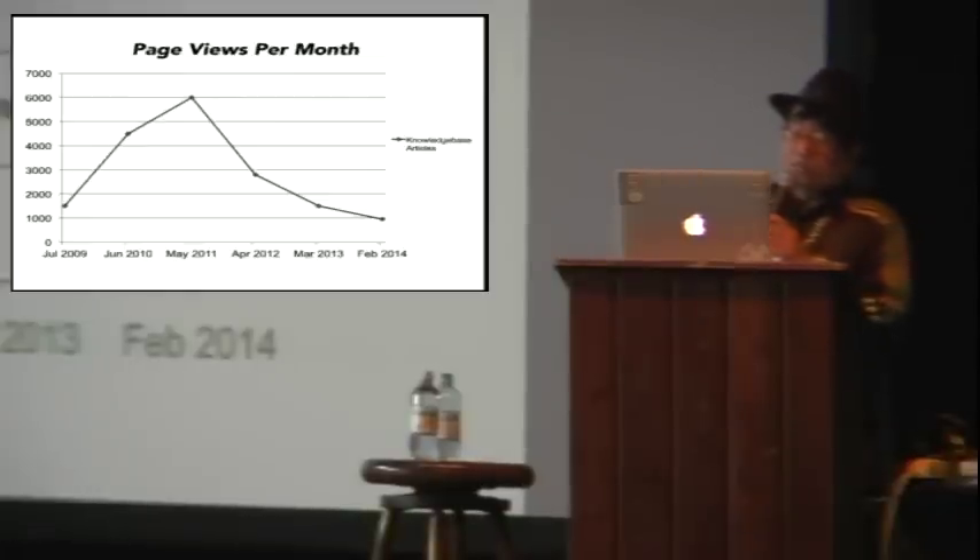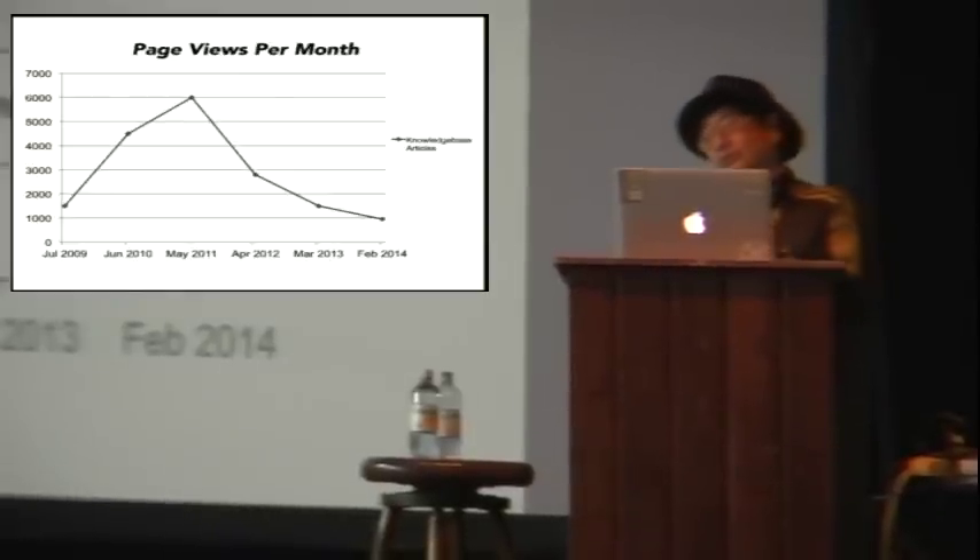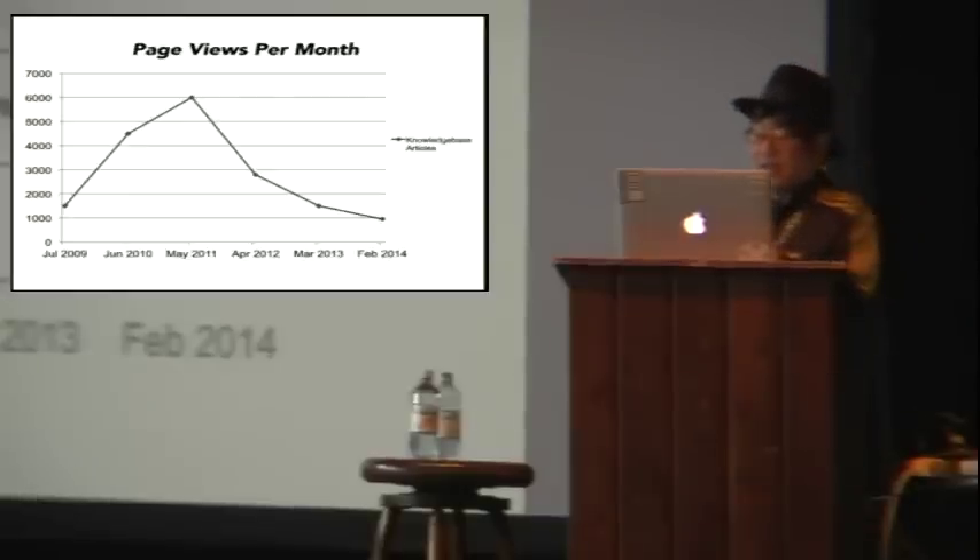Customers often received different answers to common questions depending upon which staff member they talked to. Oral folklore tradition was passed on from one support staff to another, but not everyone on a team received the memo. The support staff created a shadow wiki as a stopgap. It was useful to some extent, but it had its own set of governance issues. As a member of frontline support staff for many years, that sucked.